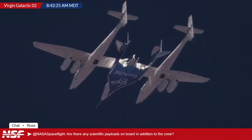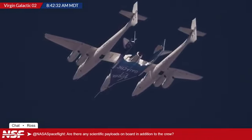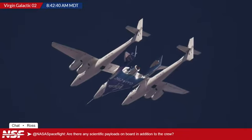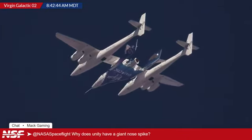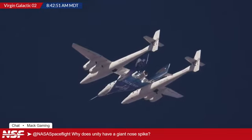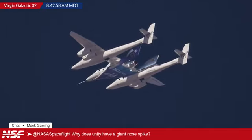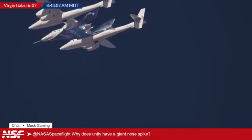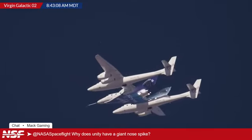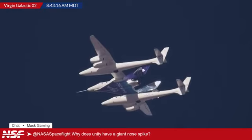You can actually see the sun glinting off the rear of the spaceship — there is a beautiful shot. In that view, you can kind of see that pointy thing at the end. Mac game is asking: why does Unity have a giant nose spike? I believe it is related to a probe they have to gather extra data during these first phases of flights for Unity. It might be removed at a later point. I think that's a data capture probe. I'm more of a spaceflight guy, but I believe that is the intention for that spike at the nose.